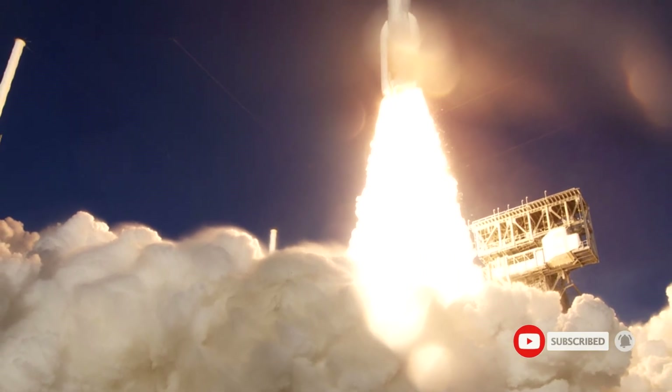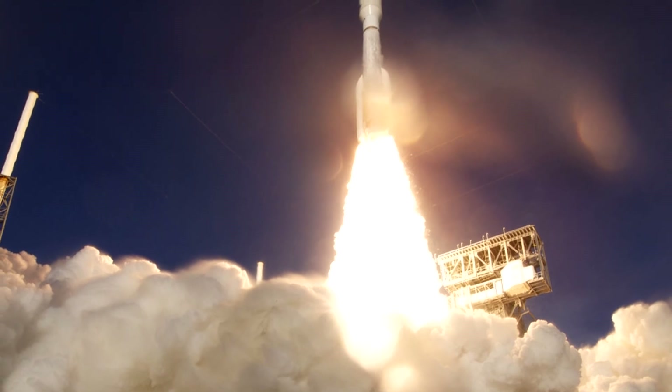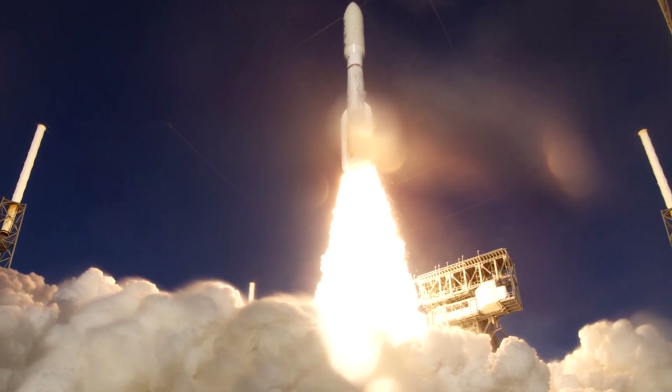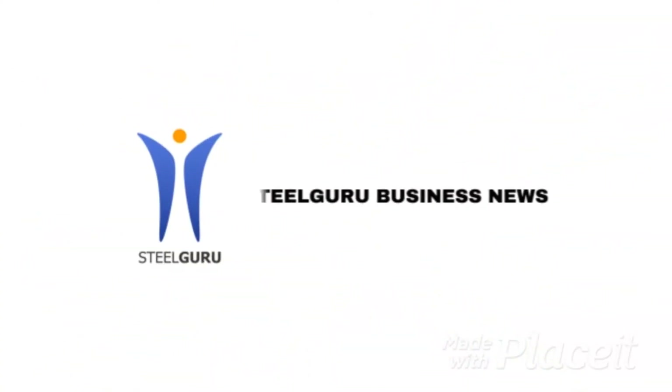Charged with sending the first woman and next man to the Moon by 2024, NASA will establish a sustained human presence on and around the Moon by 2028 through NASA's Artemis program.